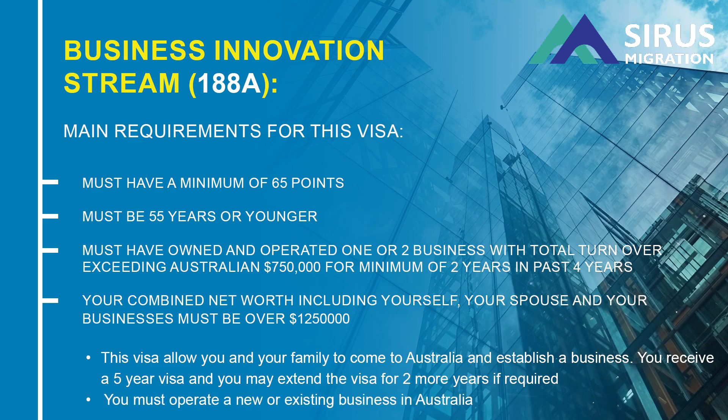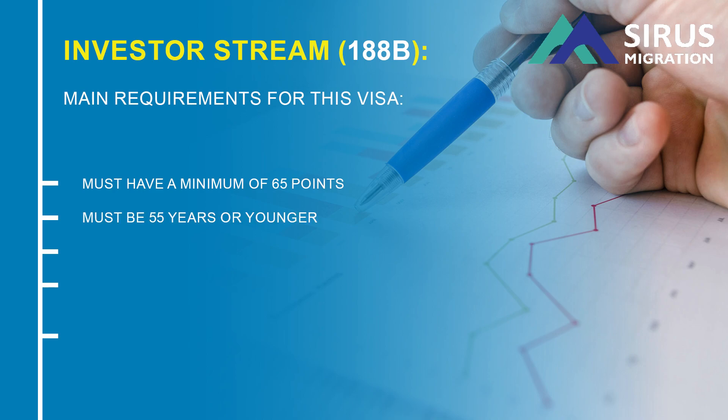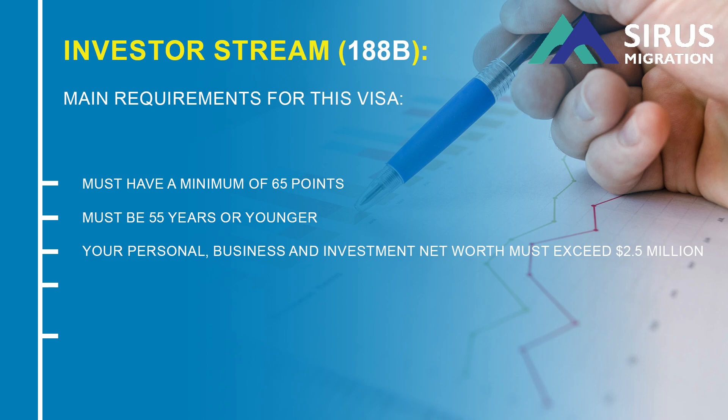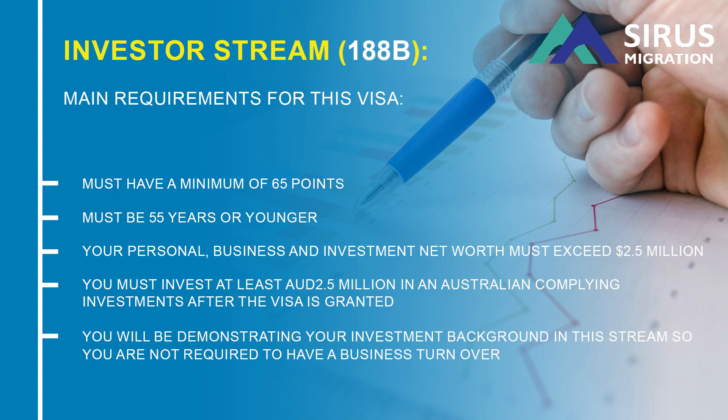188B Investor Stream. You must have a minimum of 65 points. You must be 55 years or younger. Your personal, business, and investment net worth must exceed $2.5 million. You must invest at least AUD $2.5 million in Australian compliant investments after the visa is granted. Please note, you will be demonstrating your investment background in this stream, so you are not required to have a business turnover for this stream.